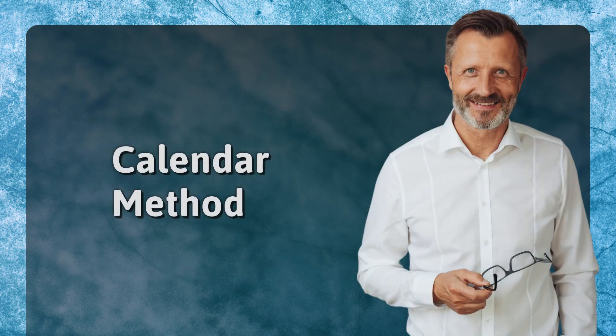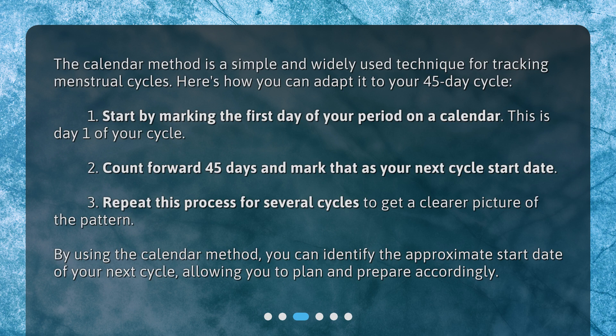Calendar Method. The calendar method is a simple and widely used technique for tracking menstrual cycles. Here's how you can adapt it to your 45-day cycle: 1. Start by marking the first day of your period on a calendar — this is day 1 of your cycle. 2. Count forward 45 days and mark that as your next cycle start date. 3. Repeat this process for several cycles to get a clearer picture of the pattern. By using the calendar method, you can identify the approximate start date of your next cycle, allowing you to plan and prepare accordingly.